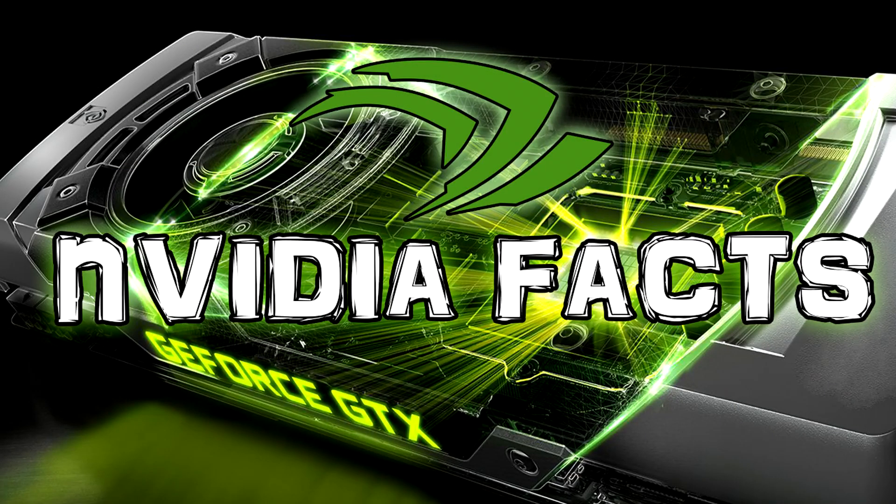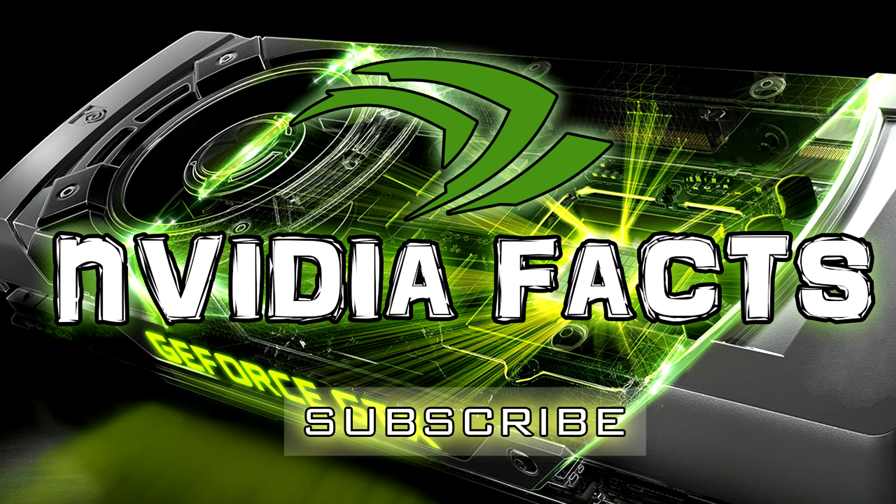That was it for today about Nvidia Pascal. Smash that like button if you enjoyed this video, and make sure to subscribe if you want to see new content from me in the future. Don't hesitate to leave a comment about your video card preferences — will you purchase the next high-end Nvidia card? I'm really curious about your opinions. Thanks for watching and see you next time!